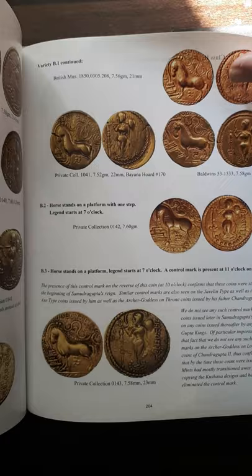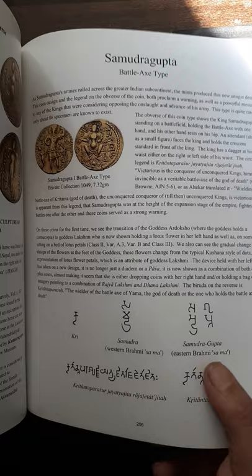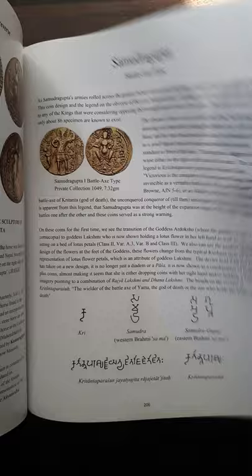The book also features inscriptions in Brahmi script, showing how to read them. For example, Samudra Gupta is written first as 'Samudra' and then 'Gupta.' Similarly, you can read coins for Chandra Gupta, Samudra Gupta, and others in this way.